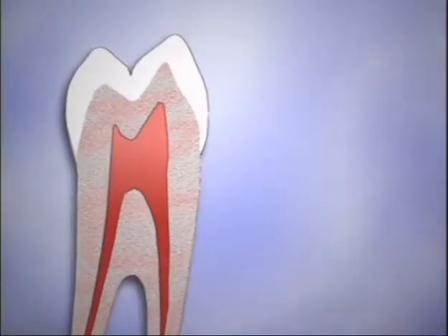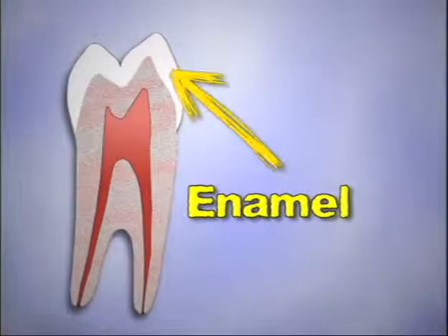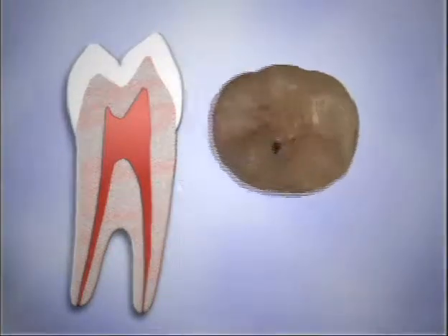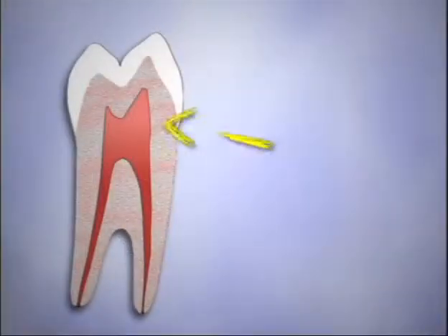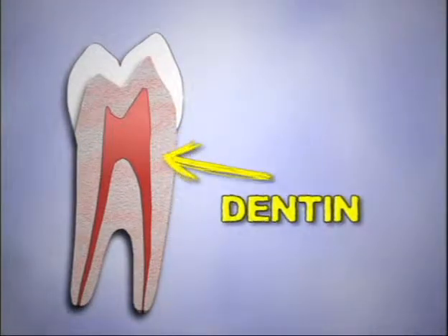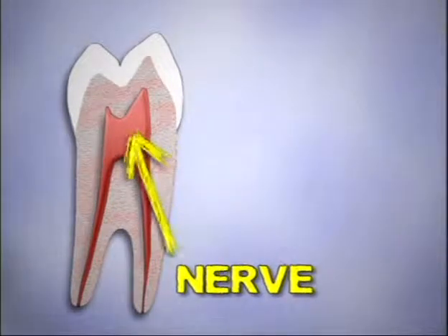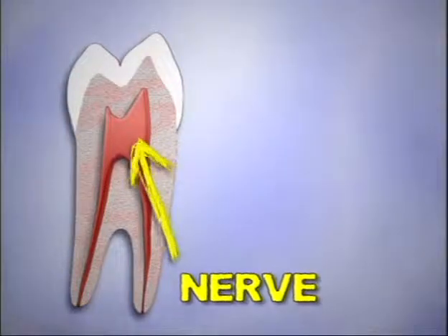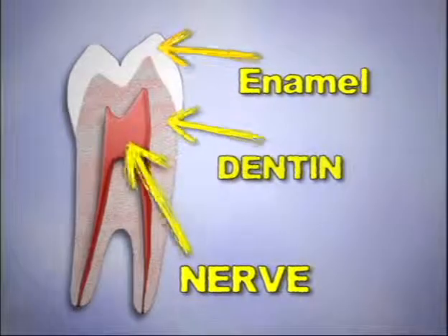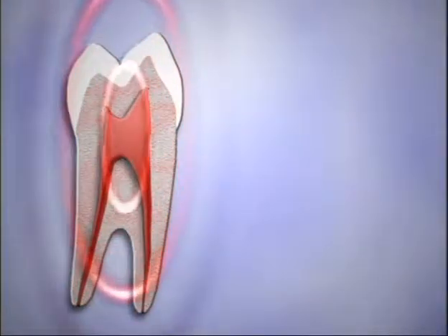All teeth, even baby teeth, have a hard outer layer called enamel. This is the part you can see. The enamel looks shiny and white when healthy, but turns brown when there is a cavity. The enamel protects the dentin. The dentin is a flexible, bony material under the enamel. Inside the dentin is the tooth's nerve and blood supply, which helps keep the tooth healthy. Together, enamel and dentin protect the nerve. Like all nerves in your body, the nerve of a tooth causes pain when something is wrong, which we call a toothache.